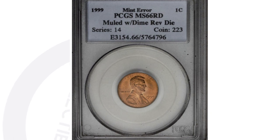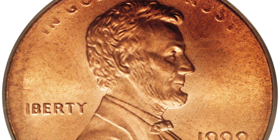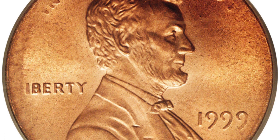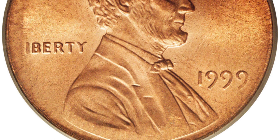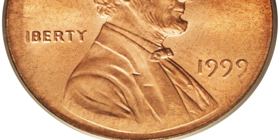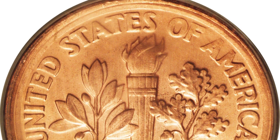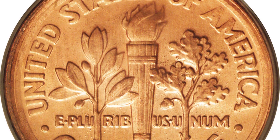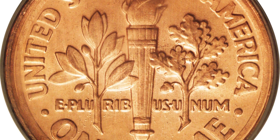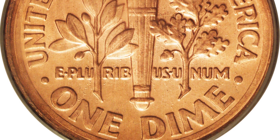This next coin sold in 2006. It's a 1999 penny that you would not really think much of on the obverse if you were going through your change, but this coin sold for $138,000 — a six-figure coin. Very similar to the 1993, this is the 1999 where we have that Roosevelt dime reverse with the Lincoln cent obverse. It's muled again — an extremely rare error. This coin is graded by PCGS at Mint State 66.